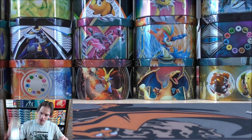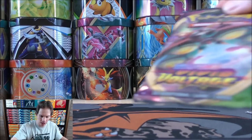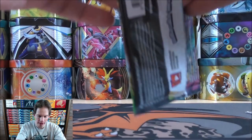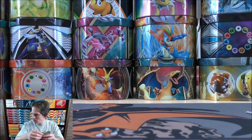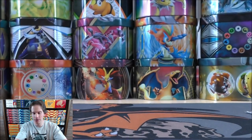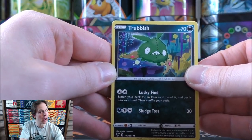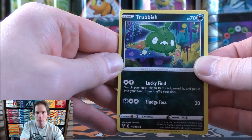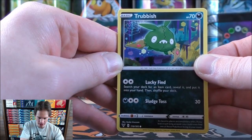Three packs left to go. This pack shows Orbeetle VMAX on the cover. Another green colored code card. I would consider the Jirachi Amazing Rare as definitely one of my good pulls — I was actually thinking back to Prism Star cards and Diancie Prism Star in the Buzzwole GX deck I used.